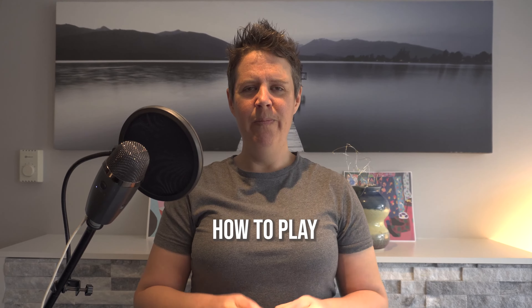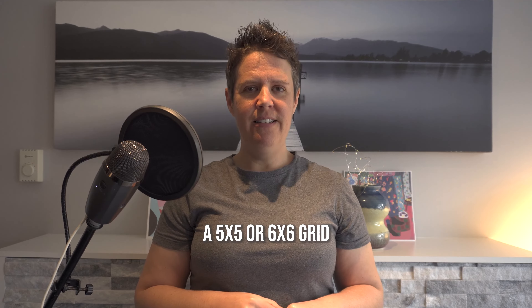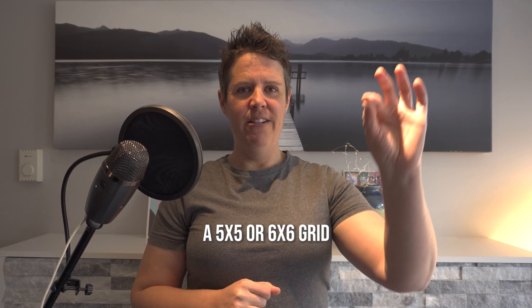So, Typhoon. I make up a grid, usually about five by five or six by six. I put letters A, B, C, D, E down the side, and then across the top I put numbers one, two, three, four, five, six.